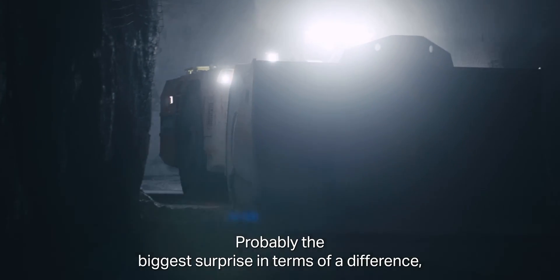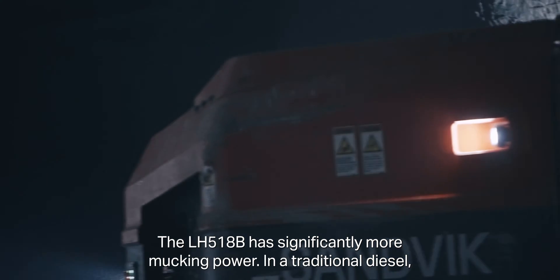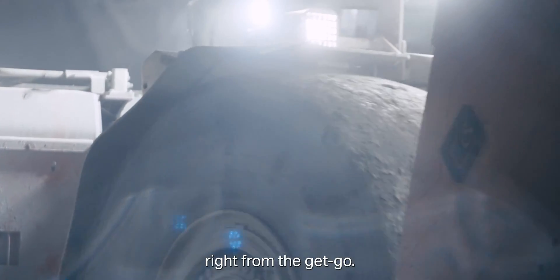Probably the biggest surprise comparing it to a diesel piece of equipment was the sheer power. The LH518B has significantly more mucking power. In a traditional diesel, you have to rev the engine to get all your hydraulic power, whereas in the BEV, it's the maximum amount of hydraulic power right from the get-go.